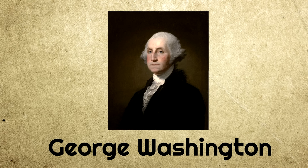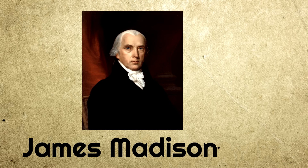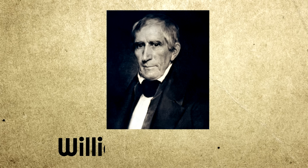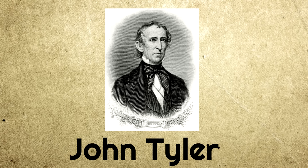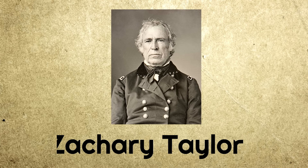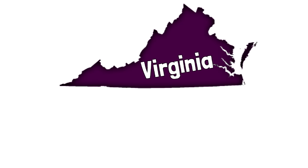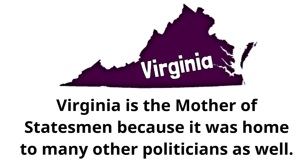George Washington, the first President of the United States, was born in Virginia. Thomas Jefferson was born in Virginia. President James Madison, President James Monroe, President William Harrison — a lot of presidents were born in Virginia. President John Tyler, President Zachary Taylor, and President Woodrow Wilson. Virginia is also the Mother of Statesmen because it is home to many other politicians as well. Statesmen are politicians in general.